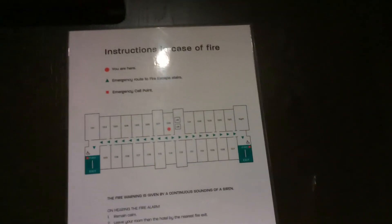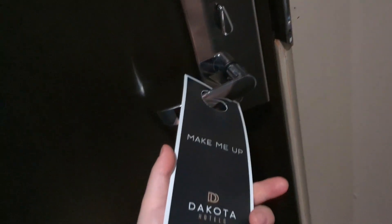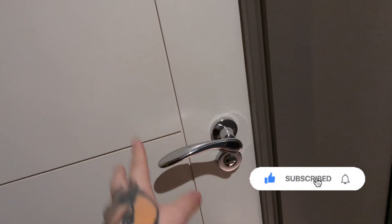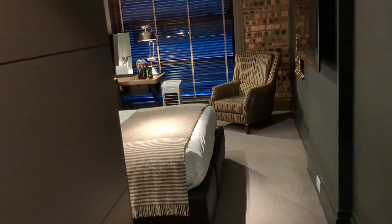As usual I'll start off at the door. We have some fire safety information right there on the door. We have a rather large peephole, your locking system there, and you make up the room with a key card as per usual and you have power. In there is the bathroom — I'll get to that shortly. Right here is the aircon. I'll pan you around and show you inside the room.